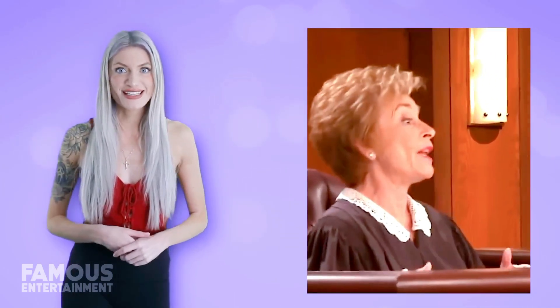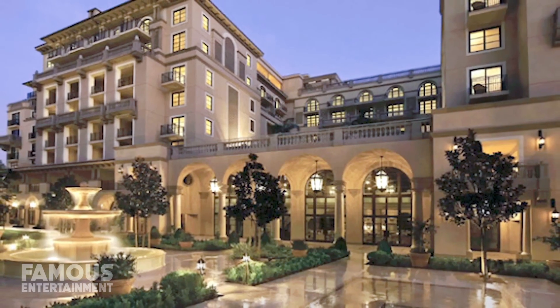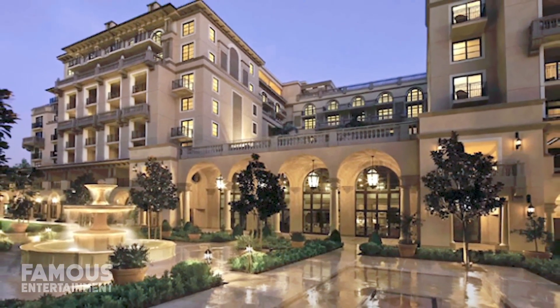Speaking of how Judge Judy earns her dough, did you know that she only generally works about 52 days a year? It's true — she manages to film all of her episodes for each season in that relatively short amount of time. She does so while living in another residence located near where she films in Los Angeles, California. In 2013, Judge Judy reportedly paid $10.7 million for a 4,680-square-foot apartment in Beverly Hills.